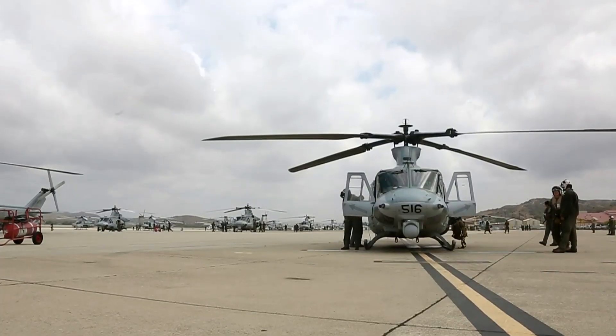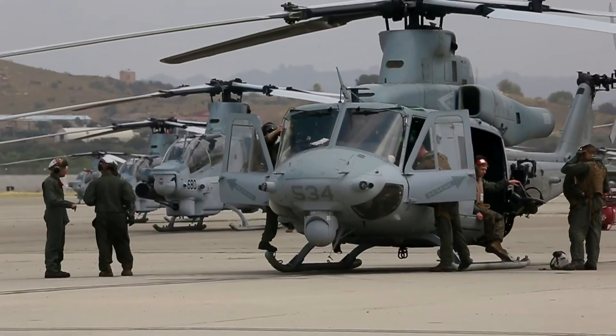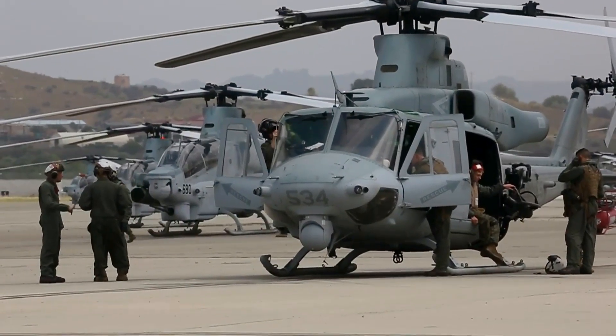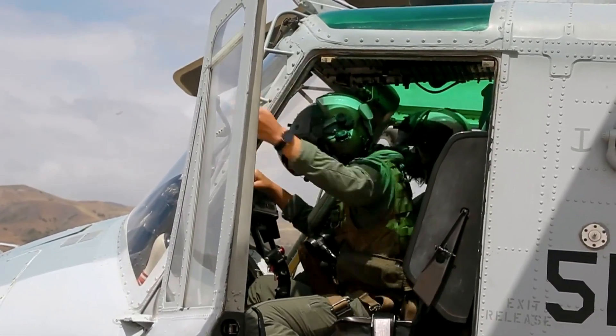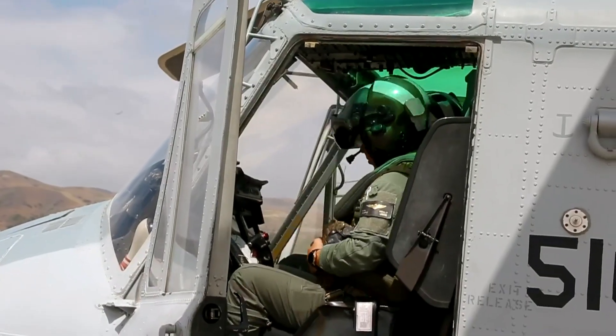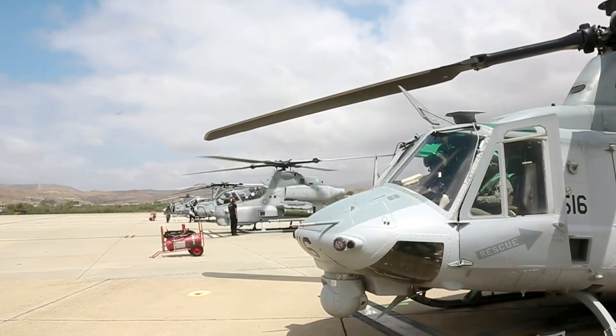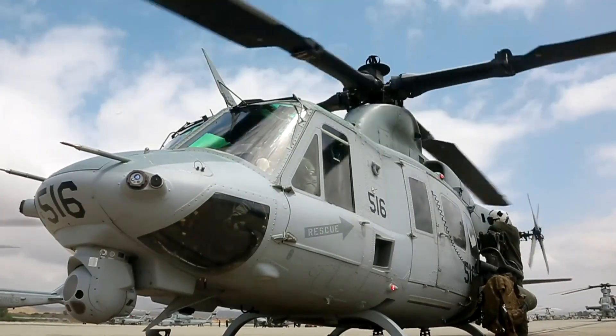In recent years, the UH-1Y Venom has undergone a series of upgrades to further enhance its capabilities. These upgrades include improved weapon systems, increased engine power, and upgraded avionics and electronic systems. In addition, the USMC is currently exploring the possibility of adding new sensors and communications equipment to improve its ability to operate in complex environments.